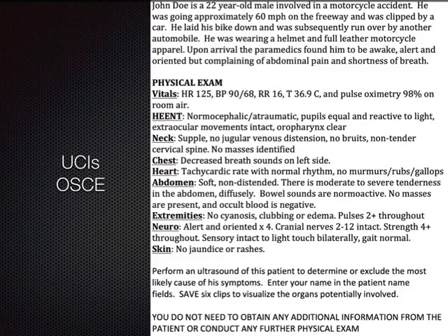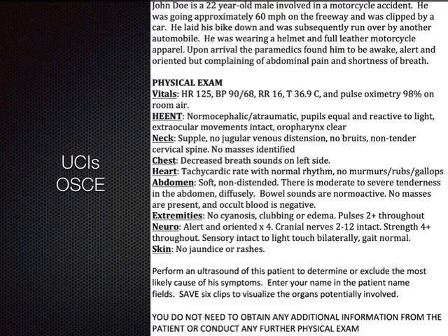We have various OSCE cases: gallstones, renal stones, appendicitis. In one case a female substituted two Krispy Kreme donuts for a hamburger bun and immediately developed 7-out-of-10 epigastric right-upper-quadrant colicky pain — how will you use your ultrasound to get to the diagnosis? We have standardized patients with actual gallstones, which is ideal. When we don't have that, we use simulation, which comes in three forms: a gel task trainer with simulated pathology inside, computer-generated pathology software, or a reverse-engineered real patient volume.